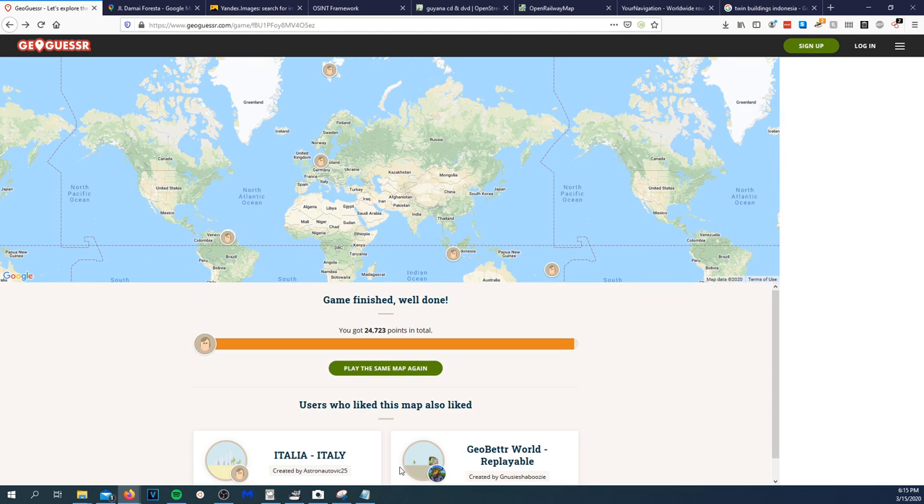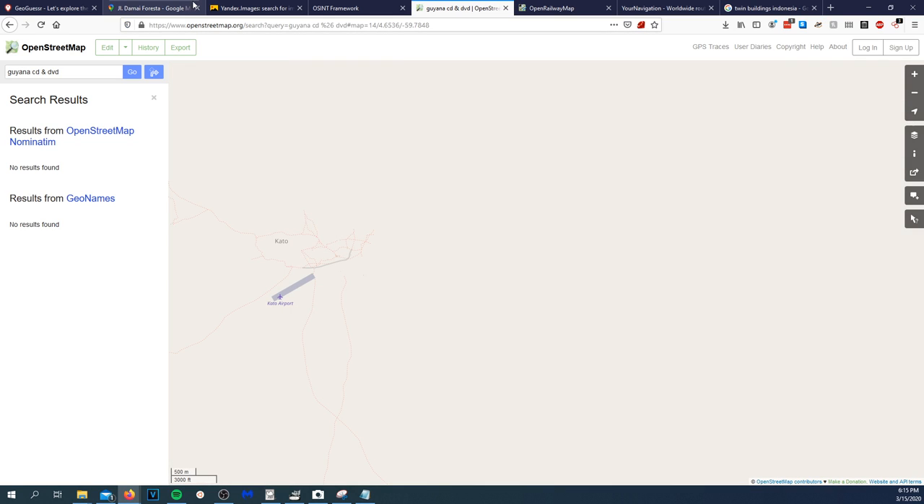I earned a total of 24,723 points. That is going to be it for today's stream. That was a nice hour-long GeoGuessr session. I used various tools — a mix of Google Maps, Open Street Map, and Yandex reverse image search to find buildings.